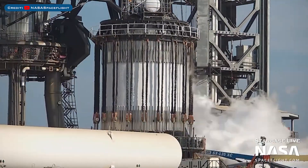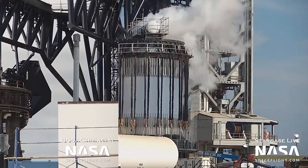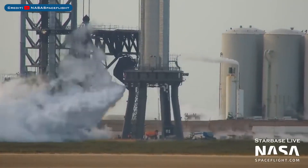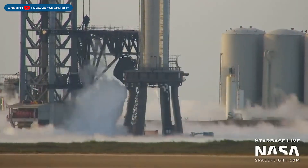The B7.1 test tank has now been both cryo and crush tested at the launch site. Recently there has also been testing with Booster 7's Raptor igniters, and Super Heavy Booster 7 has performed some more cryogenic proof testing, with a static fire hopefully coming soon.